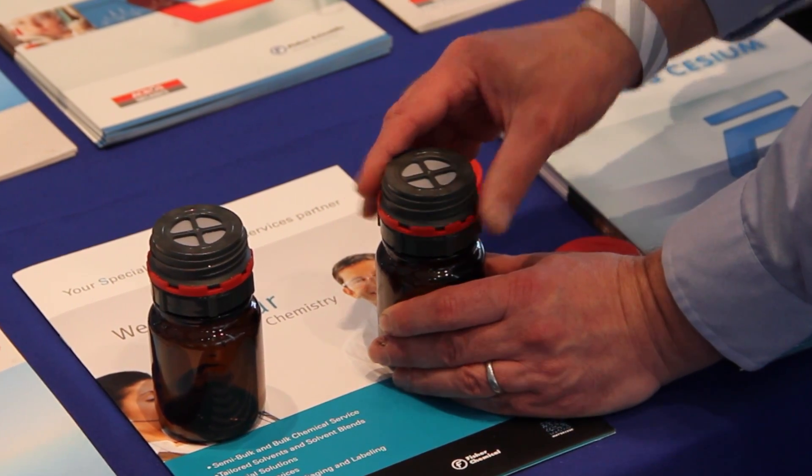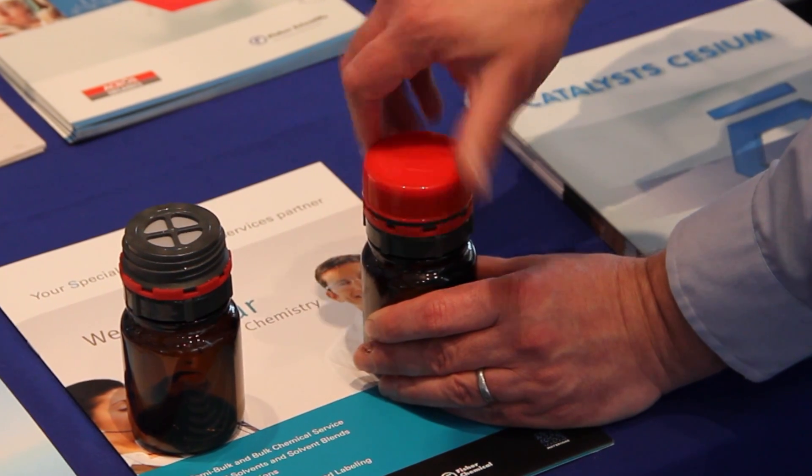Then we have an over cap that fits over that, and when it's in storage it keeps the product dry for a long time and saves on wastage.